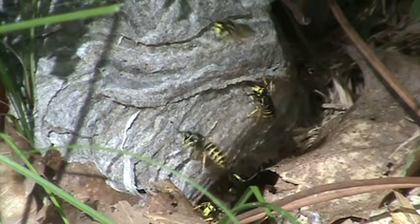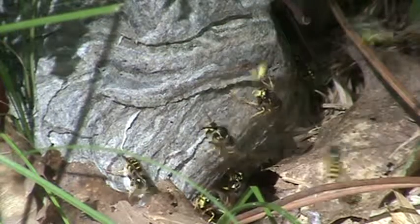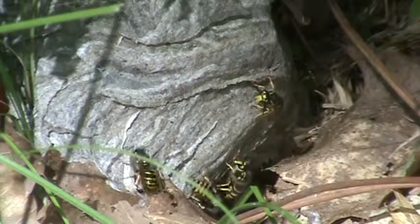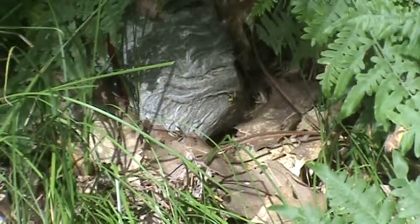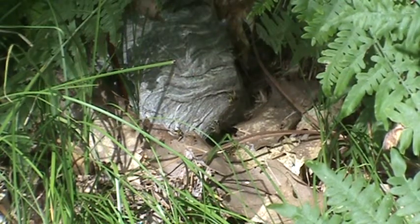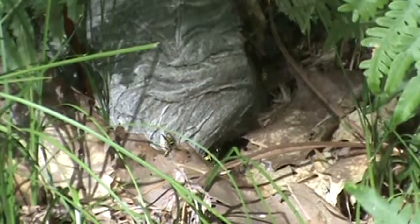There are some workers at the entrance guarding. I'm going to take out a wide angle so you can see how it looks. That thing is at least the size of a grapefruit, if not bigger. The entrance is right down there where they're coming and going. Moving back in slowly.